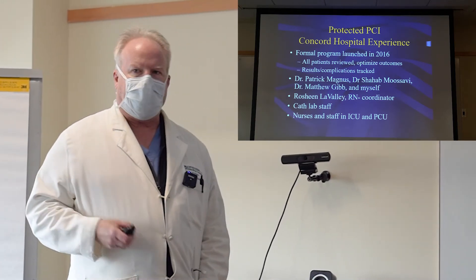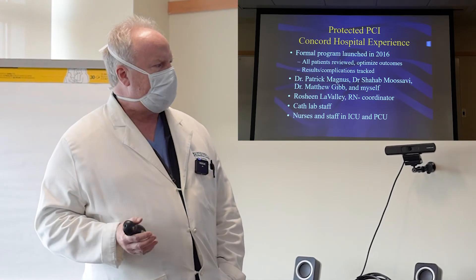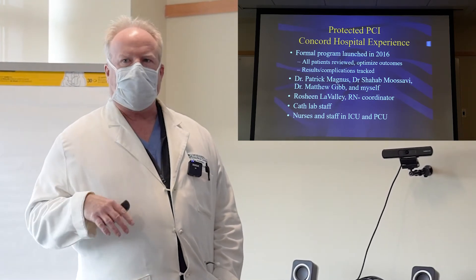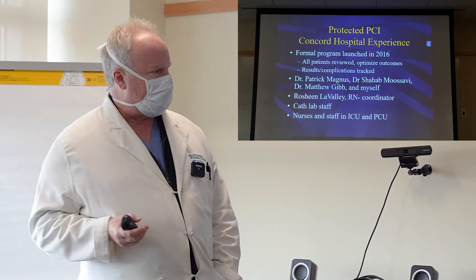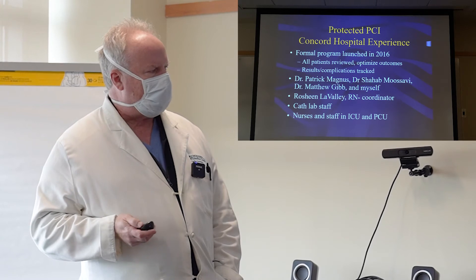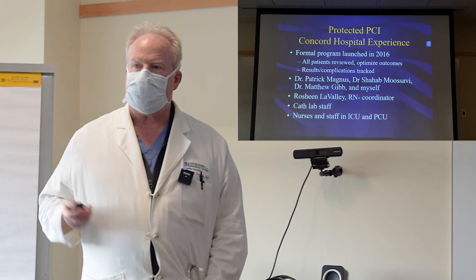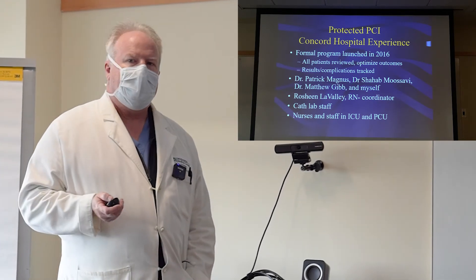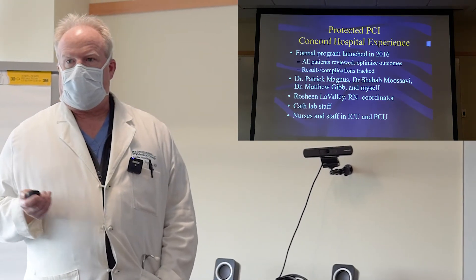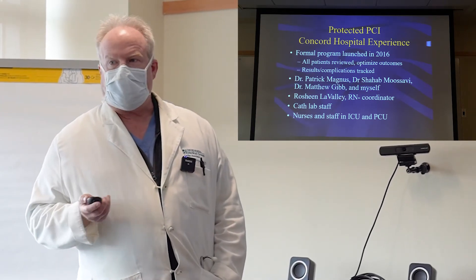Our nurse, Rasheem Lavalli, is critical to this program — she tracks all the patients and all the data to make sure we're having good results. Of course, we wouldn't be able to do this without our cath lab staff or the nurses and staff in the ICU and PCU who take care of these patients after we're done. That's an equally critical part of success with this program.